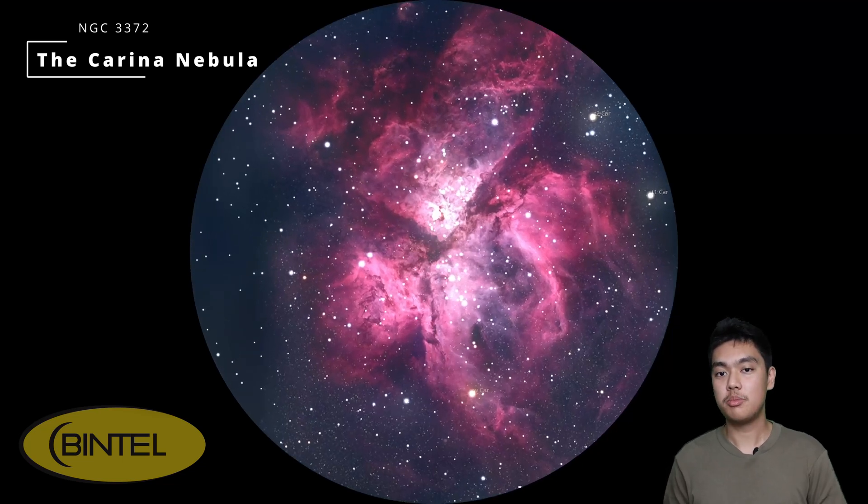Now on to some deep sky targets. If you're after a real showstopper this month, the Carina Nebula is it. It's one of the brightest and most spectacular deep sky objects you can see from Australia, and a true Southern Hemisphere exclusive. Even small telescopes in dark skies will pick out the glowing gas and dark dust lines, and even if you're observing from the suburbs, using a UHC filter can really help boost the contrast and reveal more detail. With larger scopes you'll start to see the dramatic V-shaped dust lines slicing across the nebula — it's one of those sights that you really don't forget.